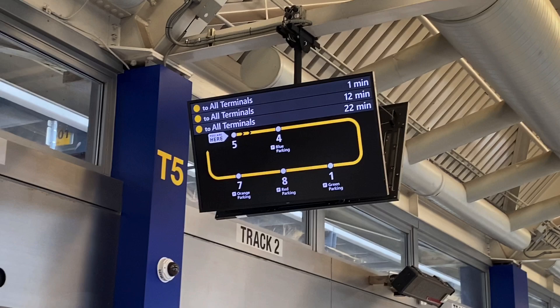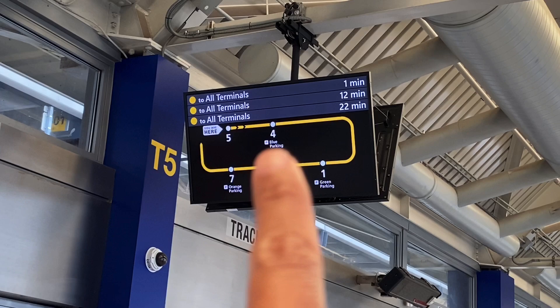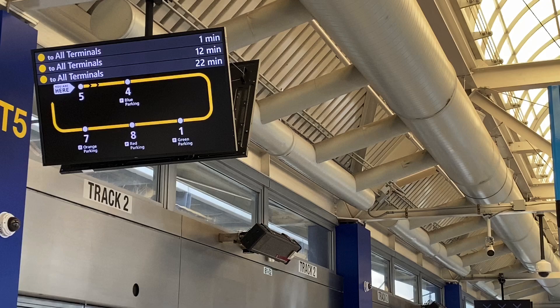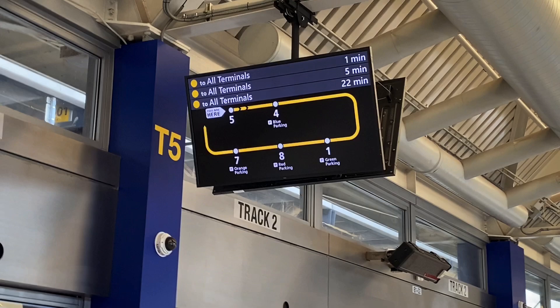We're at Terminal 5. Terminal 4 is the international terminal — usually very busy. Terminals 7 and 8 are British Airways, Spirit, and all the other airlines. T5 is the JetBlue terminal. The next train arriving on track 2 is for all airline terminals and all connected flights — but we're not getting on this one.